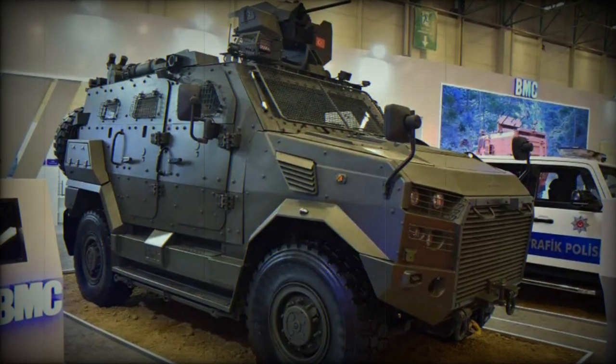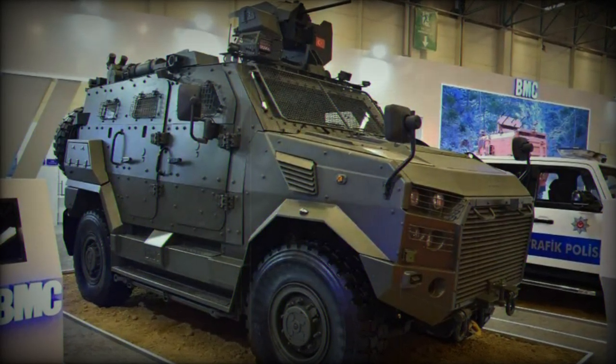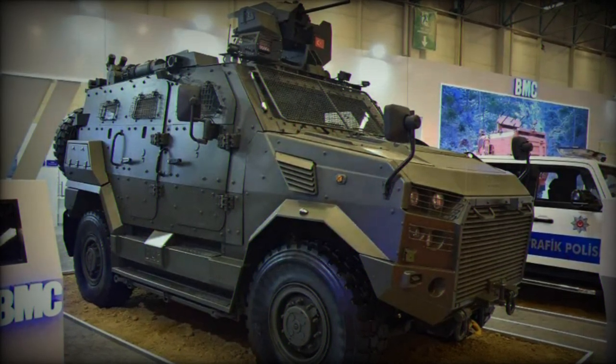To cater to specific mission needs, the Amazon comes with additional task-specific equipment, such as a self-recovery winch, a siren announcement system, smoke grenade launchers, and an intercom system.